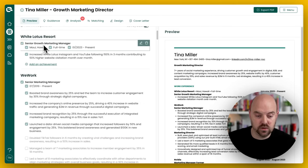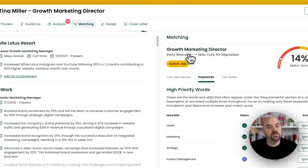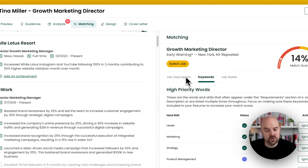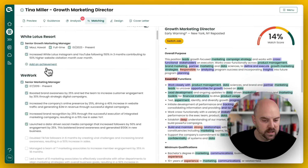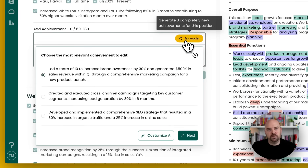Here as our Senior Growth Marketing Manager at the White Lotus Resort, we want to apply to this job. If we come over to our matching mode, this job's already been attached — we do that by just picking the job and then it works through. If you come over to your job description, you can see that it's all here side by side for you to work with. So let's go ahead and add an achievement. The Resume Builder is first going to take its best pass at responding to the job description in its entirety.